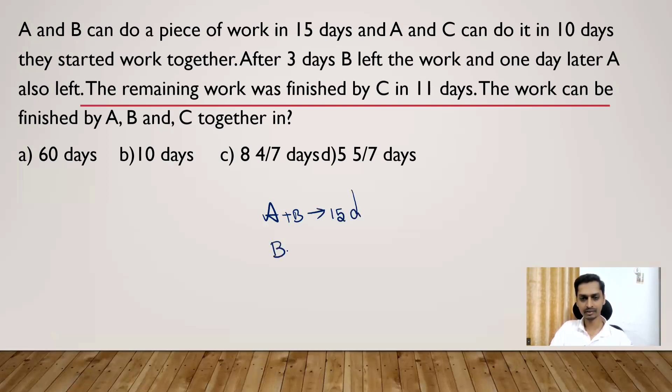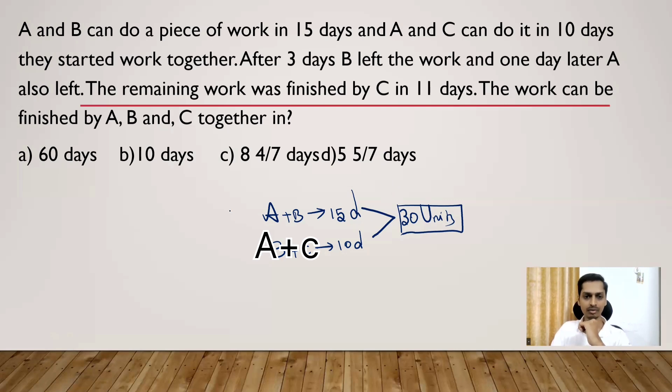B and C will do it in 10 days. This is the hint given to us and we don't know what the total work is yet. We take the LCM of 15 and 10, which gives 30 — so the total work is 30 units. A and B will complete 30 units in 15 days, so in one day A and B complete 30/15 = 2 units. B and C will complete 30 units in 10 days, so in one day B and C complete 30/10 = 3 units.